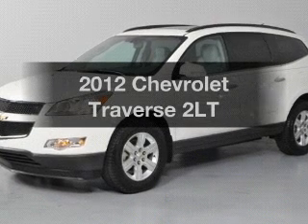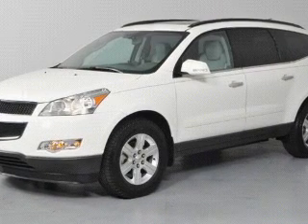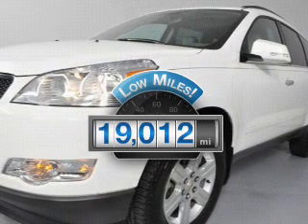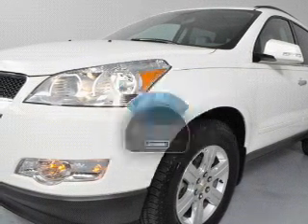Introducing the 2012 Chevrolet Traverse. This is the set of wheels you've been looking for. Why worry about high mileage? Choosing a ride with lower mileage is the right choice for your busy life.